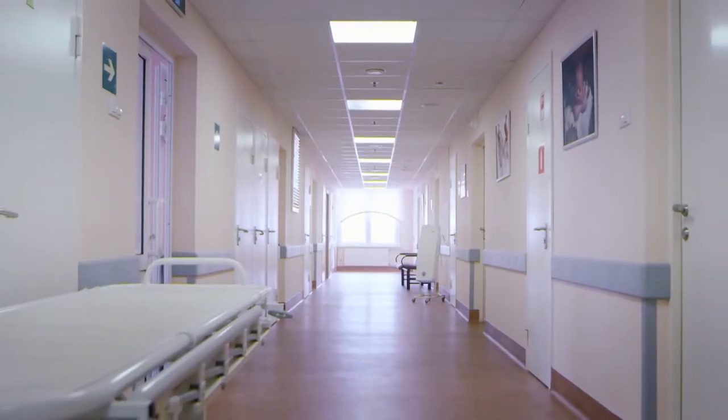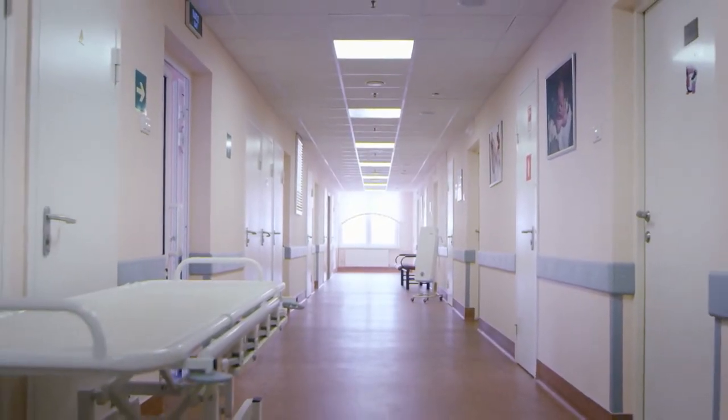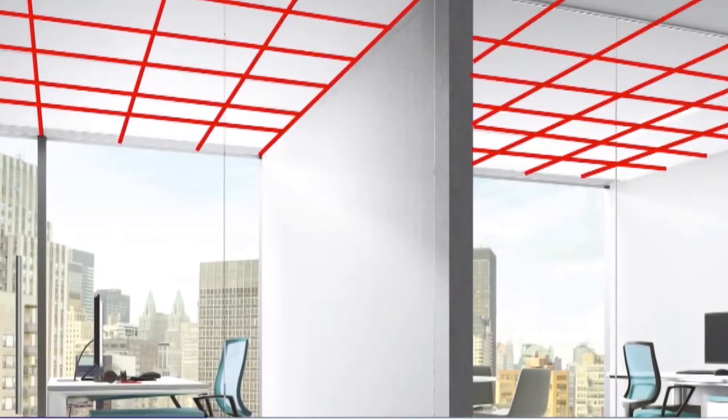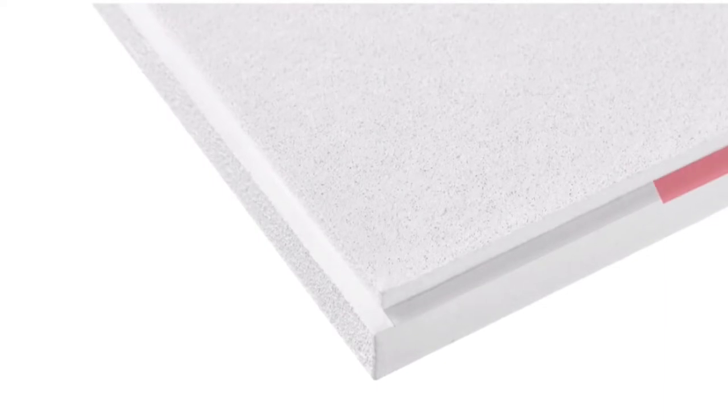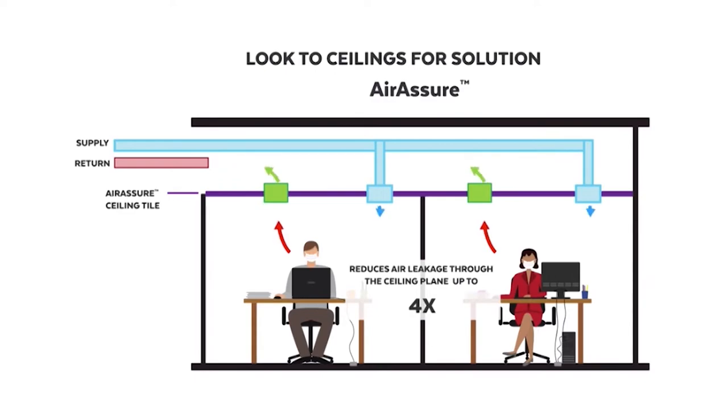Improving the quality of indoor air is a priority for Armstrong. Our commercial spaces leak air through windows, doors, or through the ceiling. Healthcare spaces are the cleanest spaces — those environments have systems in place to reduce air leakage. The Air Assure ceiling tile is a traditional acoustical ceiling tile with a factory-applied gasketed edge that helps reduce leakage by up to four times more than a traditional ceiling tile, improving HVAC effectiveness and overall space performance.